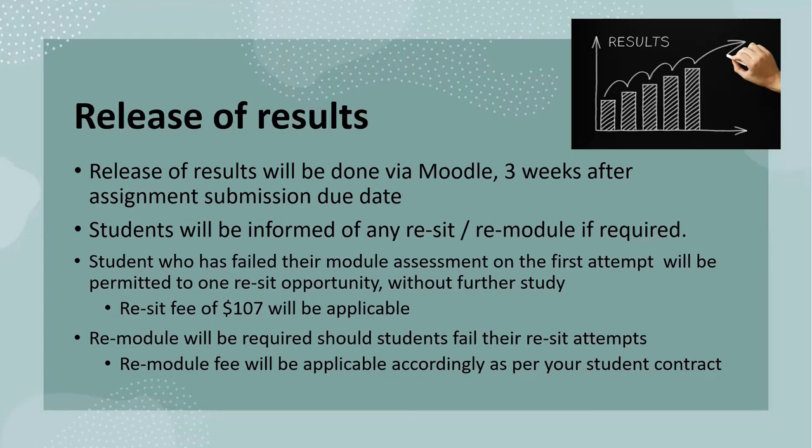A resit fee of $107 will be payable as per your student contract. A remodule will be required if the student fails their resit attempt and fees will also be payable as per the terms on your student contract.